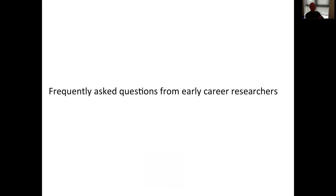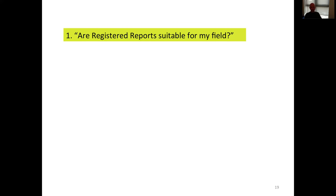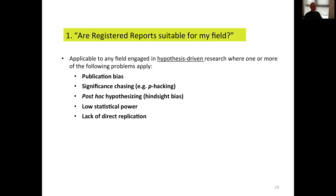I'll finish by anticipating some frequently asked questions that registered reports raises in audiences of early career researchers. The first question I often get is whether registered reports are suitable for my field. The simple answer is that it's applicable to any field engaged in hypothesis-driven research where at least one of the following problems occurs: publication bias, various forms of significance chasing or p-hacking, various forms of hindsight bias such as retrofitting a hypothesis onto unexpected results, low statistical power, or lack of replication. On the other hand, it's not appropriate for purely exploratory science where there's no hypothesis testing, or for methods development without any clear hypothesis.